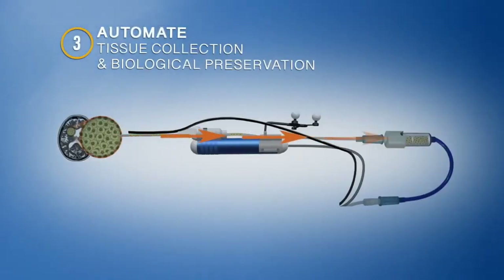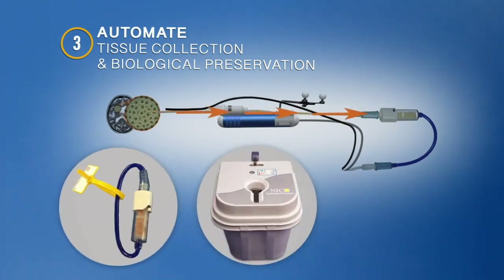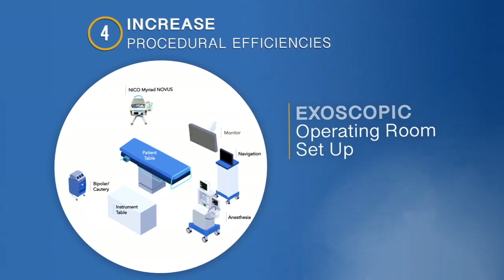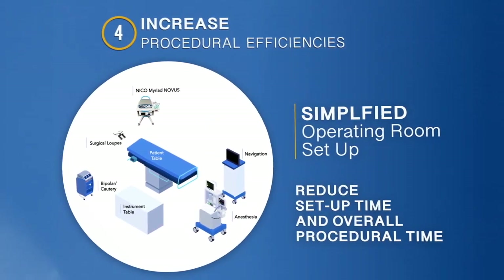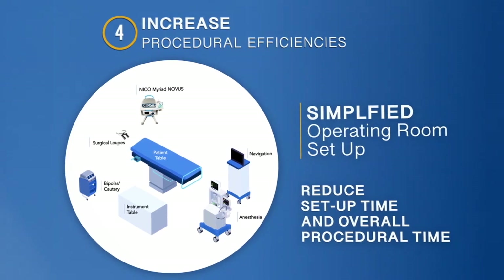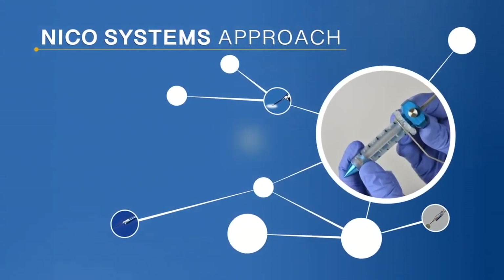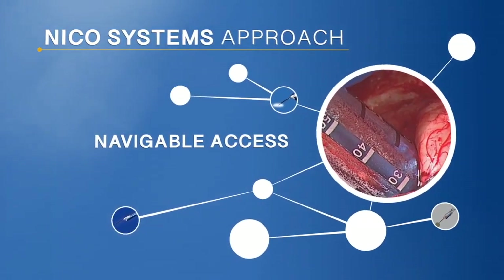Third, automate tissue collection and preservation during resection while in the operating suite, with a goal to increase the volume of tissue collected and enable immediate biological preservation. Fourth, increase procedural efficiencies, with the goal to utilize technology that offers the ability to reduce setup time and overall procedural time. NICO Technologies address these considerations by enabling navigable access through a surgically pre-planned parafascicular route.